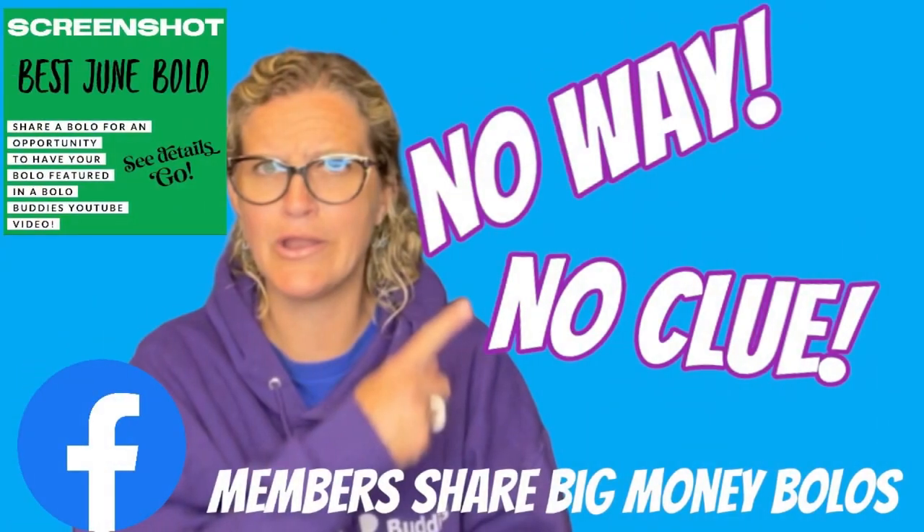It may be a bolo, but I probably would not list it personally. Hey, bolo buddies. Thanks for watching. In this video, we're going to talk about big money bolo items — items to be on the lookout for, items you can buy low and sell for a profit.